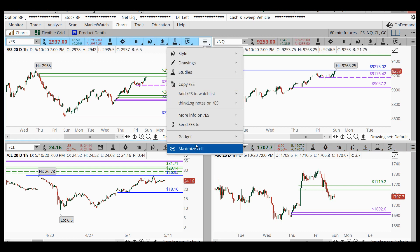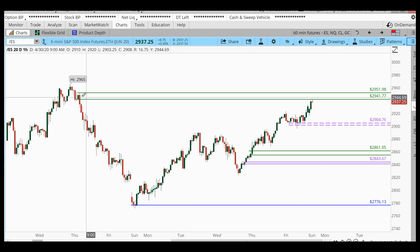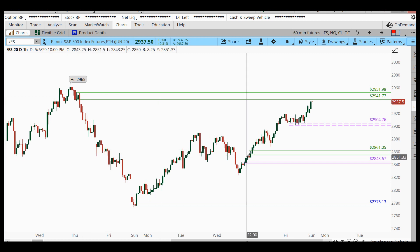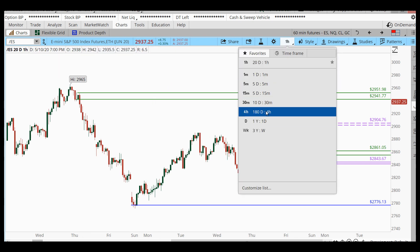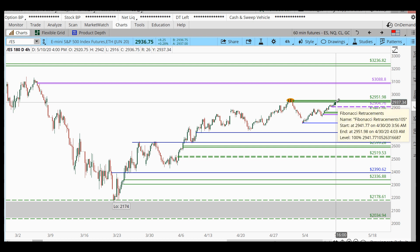The S&P this evening is up about eight and a half points — a little bit of a gap up right into a supply area. We can see this drop-base with a very strong move away. In the context of a bigger picture upward trend, our four-hour trend is to the upside, coming into four-hour supply. This four-hour supply I'm speaking of is a fresh area, meaning this is the first time we've returned to it.